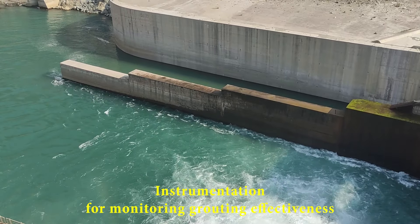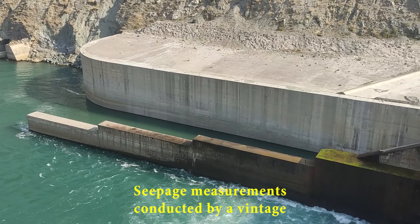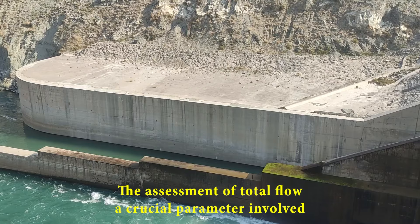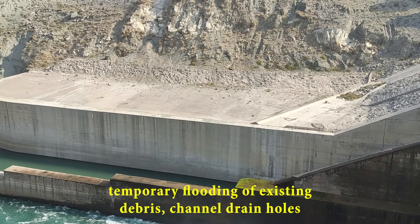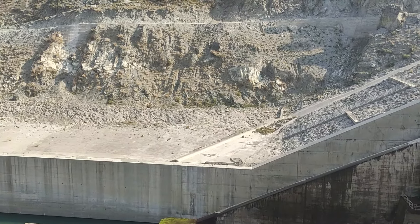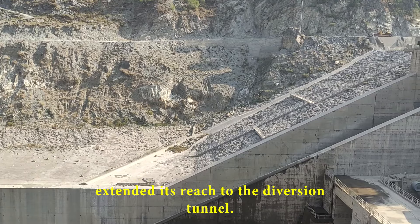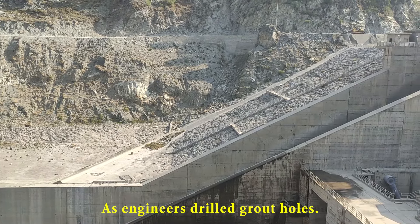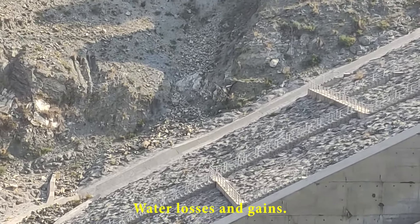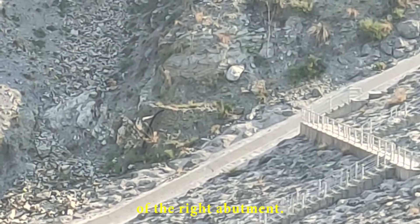Instrumentation for monitoring grouting effectiveness became an integral component of the grouting program. Seepage measurements, conducted via a V-notch weir near diversion tunnel station 0+240, aimed to capture seepage from the tunnel. The assessment of total flow involved temporary plugging of existing debris channel drain holes to channelize the flow for comprehensive measurement. Geologic logging extended its reach to the diversion tunnel. As engineers drilled grout holes, meticulous logs were prepared to include descriptions of lithology, hole stability or collapse, water losses and gains, locations of grouted joints in the core, and other pertinent data necessary to unravel the geological intricacies of the right abutment.